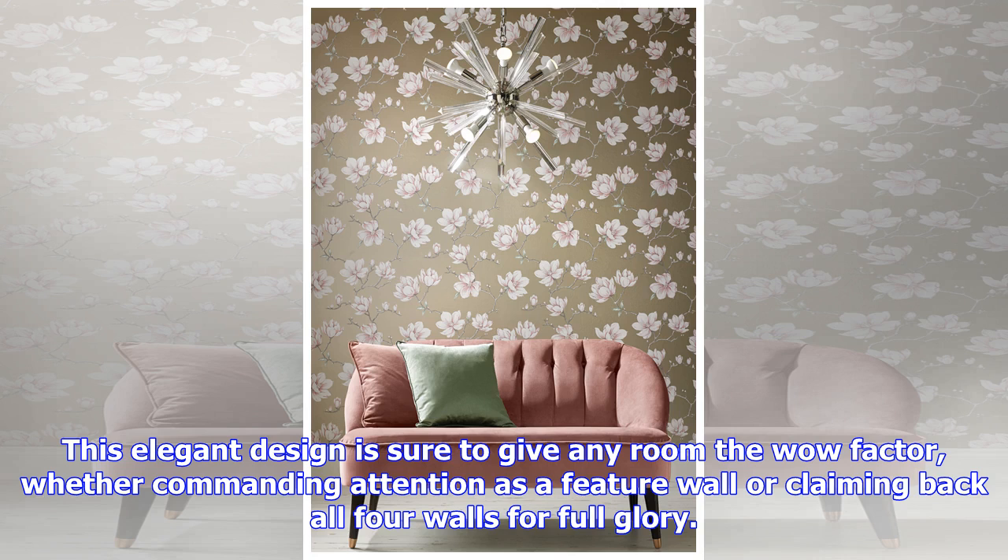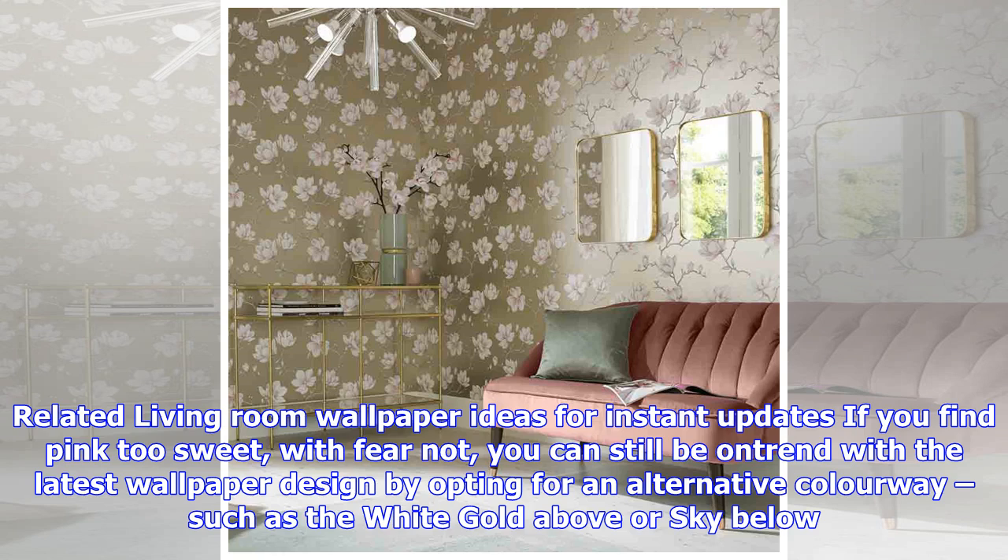The design is a bold floral move on from Graham Brown's 2017 wallpaper of the year, the more contemporary reflections in rose gold design. The resurgence of big, blousy flowers decorating our homes is set to be big news for 2018 — remember, you heard it here first.